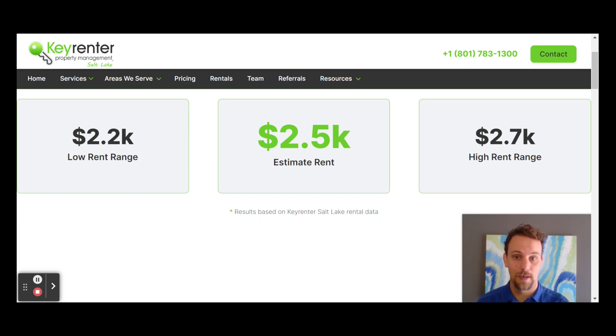If you have any questions about what your home will rent for, go ahead and visit www.keyrentersaltlake.com, put in the property info, and you'll get your estimate. Thanks again and have a great day!